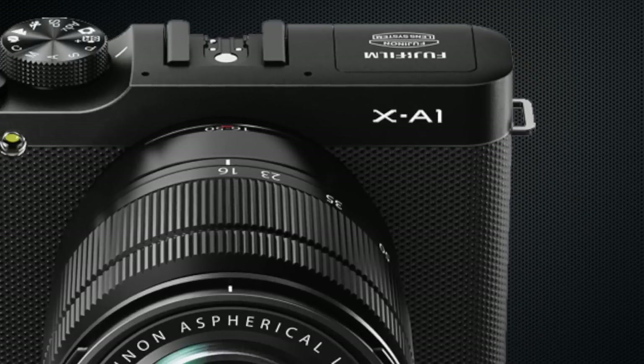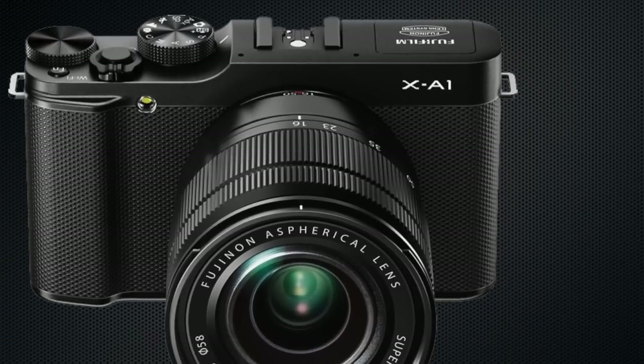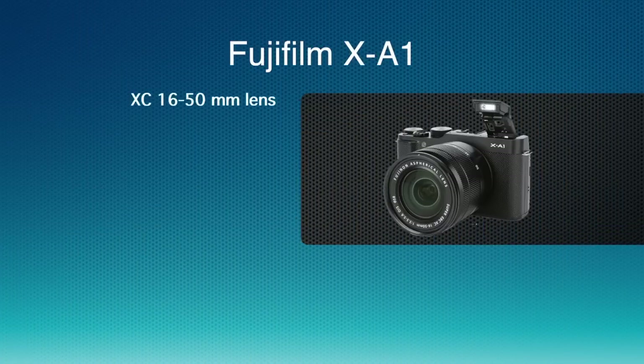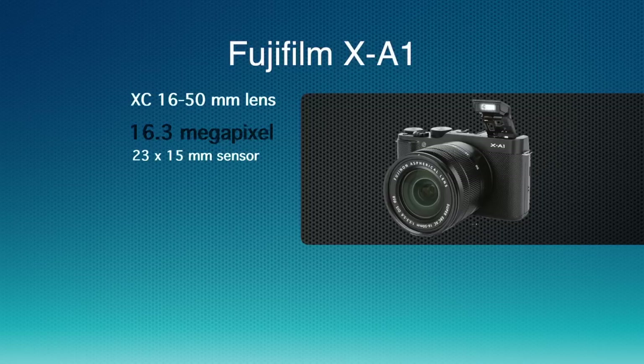Up next is the Fujifilm X-A1. This Fujifilm camera replaces their X-M1, and is their latest in the compact system camera or mirrorless camera category. The XC 16 by 50 millimeter lens is the one that comes with this camera. It has a built-in optical image stabilizer, which is very handy to have when you're shooting video. It has 16.3 megapixels with a CMOS sensor — not full size, but it is the larger sensor, known as a four-thirds sensor, approximately 23 by 15 millimeters.